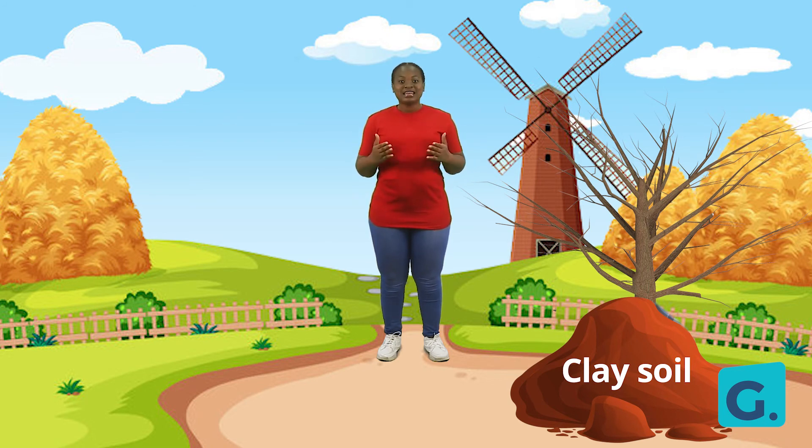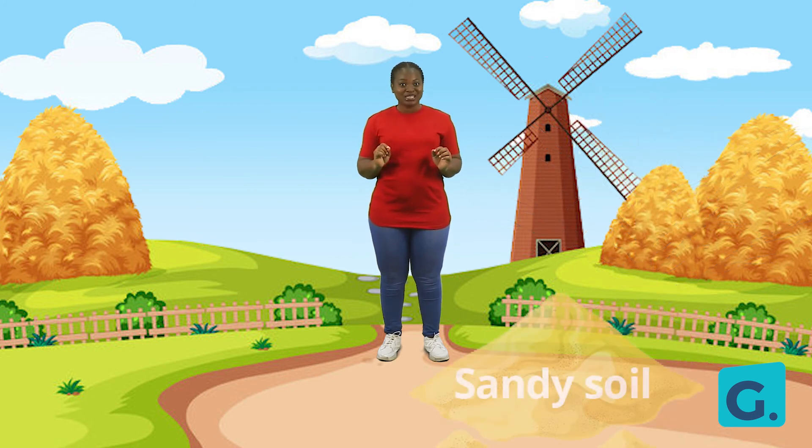Finally, let's take a look at another kind of soil. It's right under my feet. You see this kind of soil almost everywhere. What is it called? Sand. Sand soil is rough to touch and it is made up of bigger particles than loamy and clay soil.